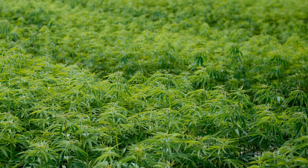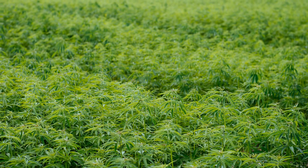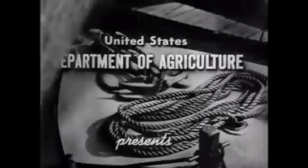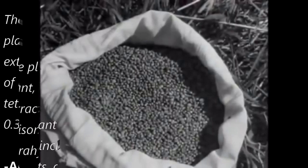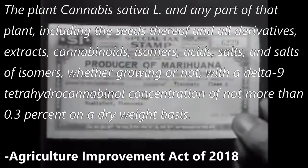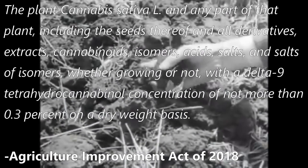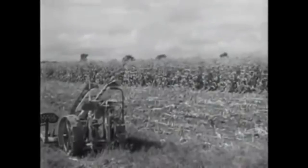Hemp is a strain of cannabis with a very low tetrahydrocannabinol or THC content, so that it does not provide the same psychedelic effects that cannabis is traditionally known for. And when the 2018 Farm Bill was signed into law, it gave the official United States definition of hemp as the plant cannabis sativa L and any part of that plant, including the seeds thereof and all derivatives, extracts, cannabinoids, isomers, acids, salts, and salts of isomers, whether growing or not, with a delta-9 tetrahydrocannabinol concentration of no more than 0.3% on a dry weight basis. For medicinal hemp, it's this official 0.3% THC number that separates it from being labeled as cannabis.